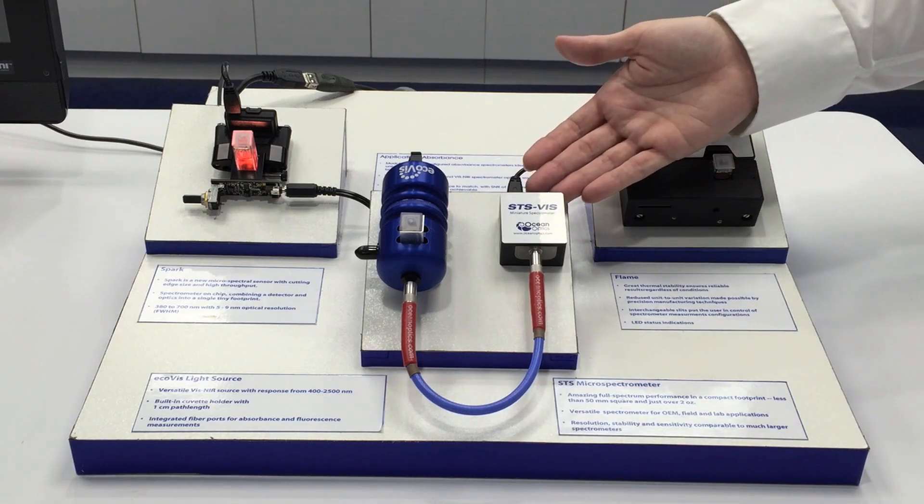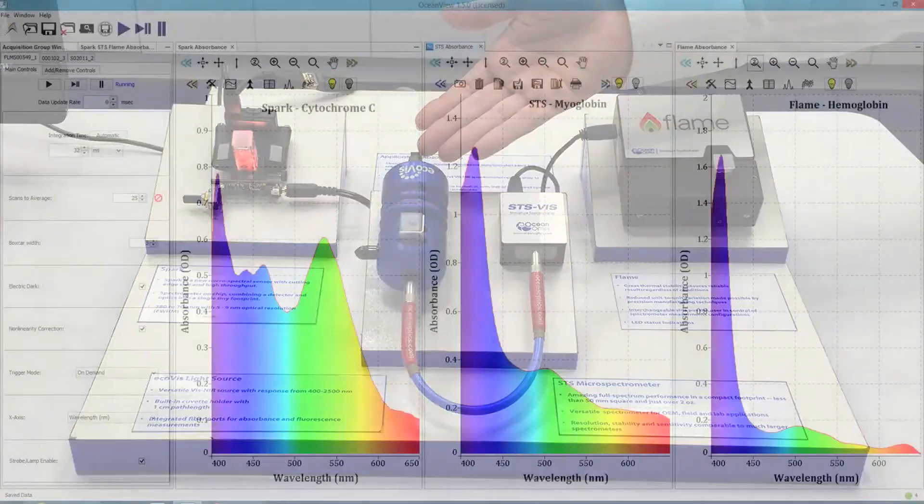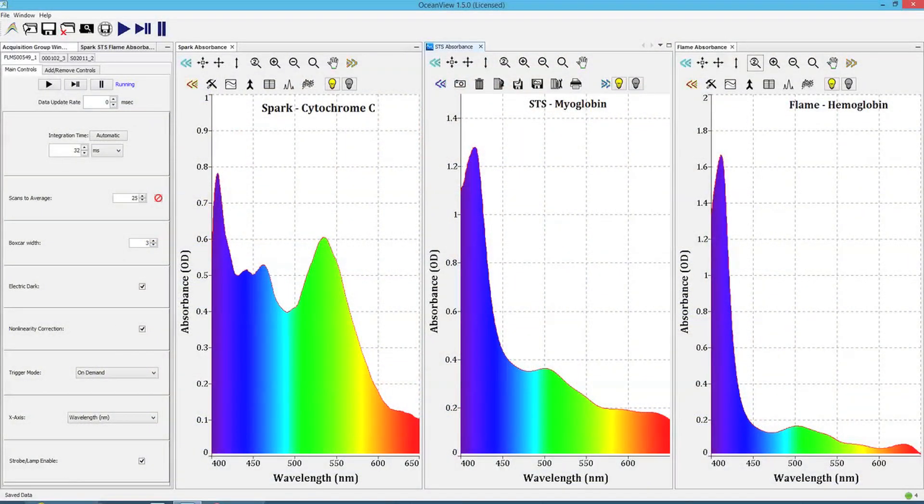This is the STS with the EcoVis light source that has a built-in cuvette holder, in this case measuring the absorbance of a myoglobin sample.